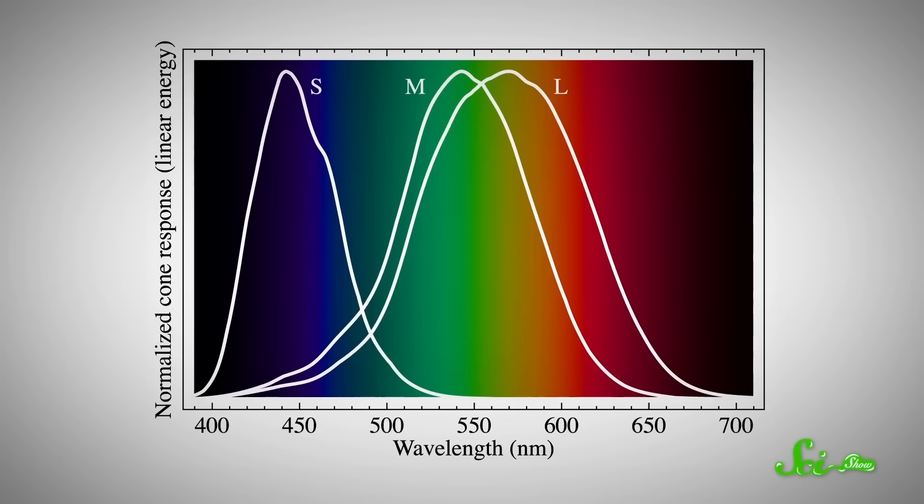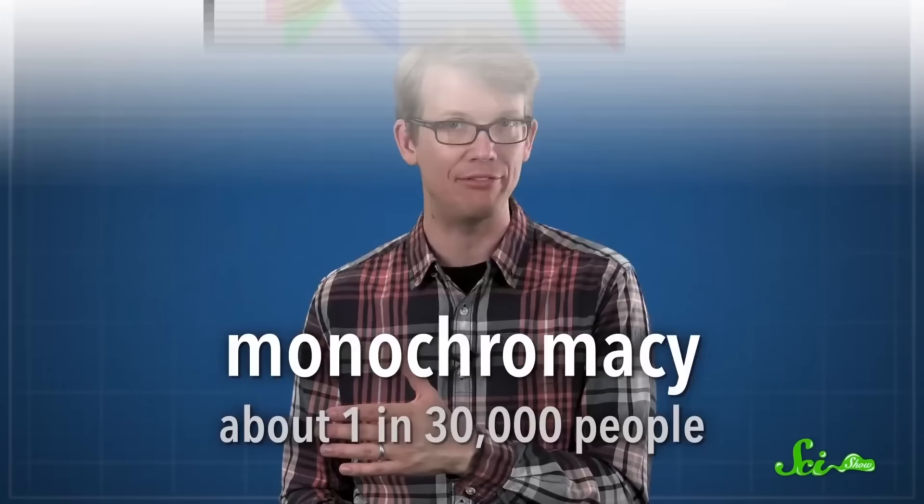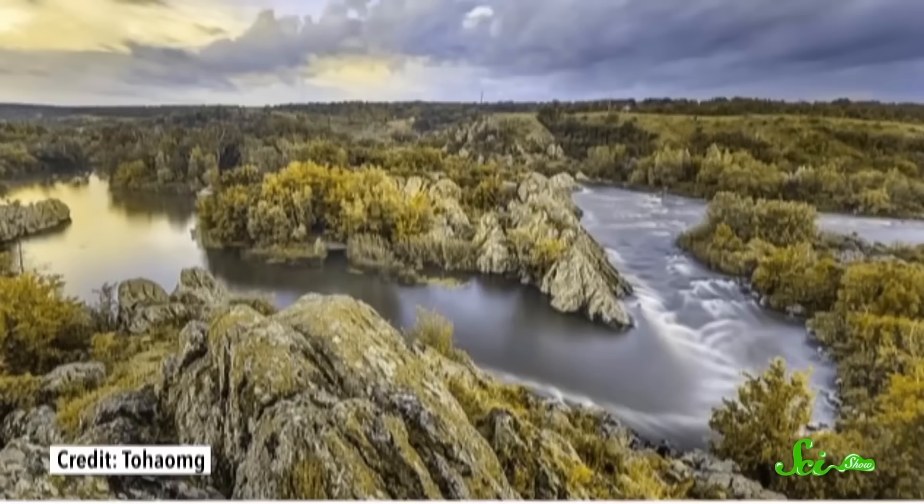If someone's colorblind, that means something's up with the cones in their eyes — the photoreceptors that detect color. There are three types of cones for seeing short, medium, and long wavelengths, which roughly correspond to blue, green, and red. There are lots of different types of colorblindness, and in almost all of them, people can see at least some colors. The exception is monochromacy, where people don't have any cones at all and they see the world in black, white, and gray — but that is incredibly rare, only about 1 in 30,000 people.